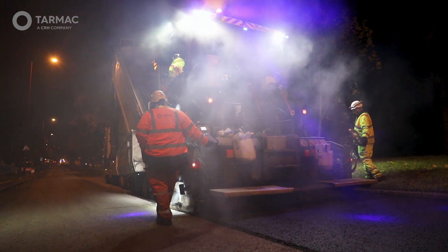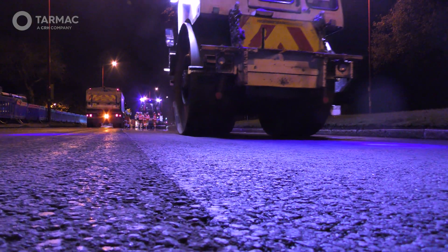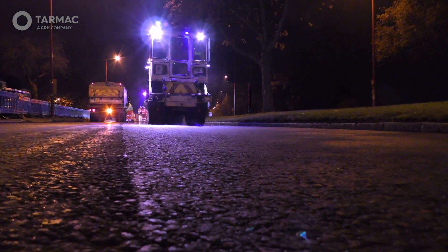What we're doing here tonight on Chester Road is part of the future of resurfacing our highways. Making these decisions today, these small changes, is allowing us to preserve our planet for future generations.